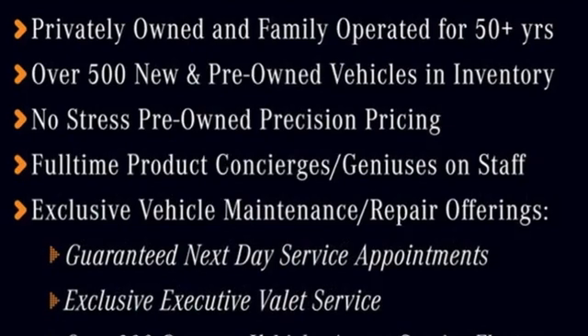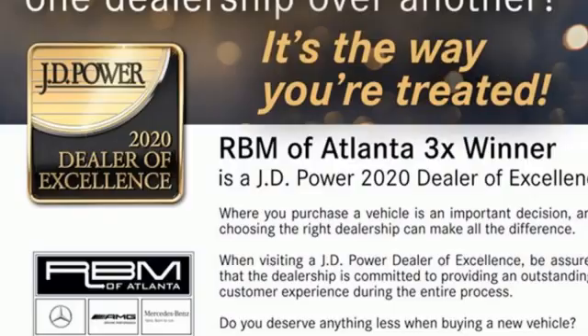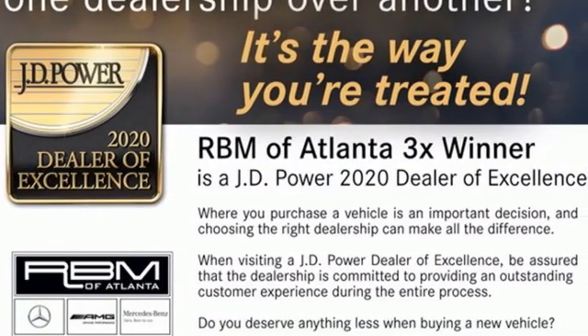It's well-equipped with the features you need: twin-turbo V6 engine, rear-wheel drive, engine auto stop-start feature, and hands-free lift gate.